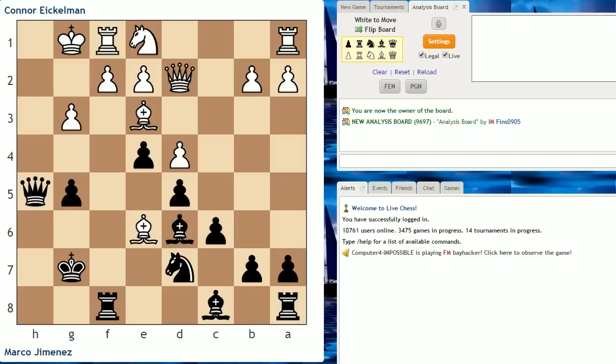Marco ended up winning this tournament 4-0, and he's playing Connor Eichelman, who was a little bit higher rated — I believe Eichelman was about 1650. I'll post the PGN for this game. In this position, white played the move Bishop takes g5, and this leads to the position I wanted to quiz you about. Marco the tactical wizard is on move — what is black's strongest continuation? If you want to pause the video now and try to figure it out, you can do so now.